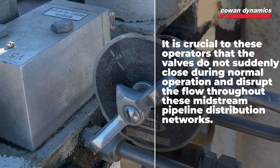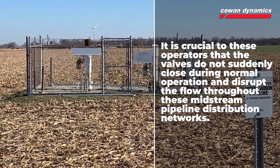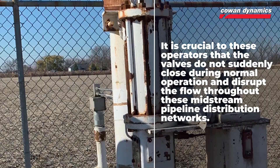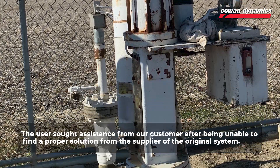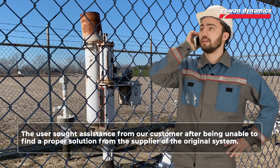It is crucial to these operators that these valves do not suddenly close during normal operation and disrupt the flow throughout these midstream pipeline distribution networks. The user sought assistance after being unable to find a proper solution from the supplier of the original system.